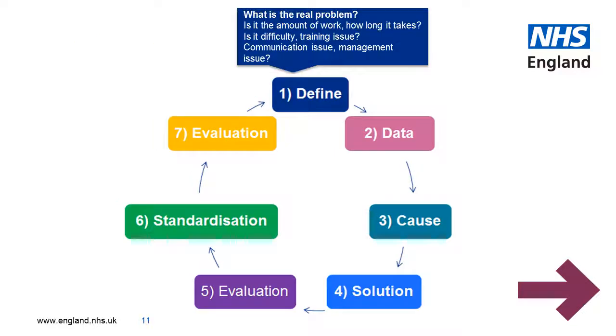Step one would be to define the problem. What is it really? Is it the amount of work or how long it takes? Is it the difficulty of the work or perhaps a training issue? Is it a communication issue or jointly a management issue?